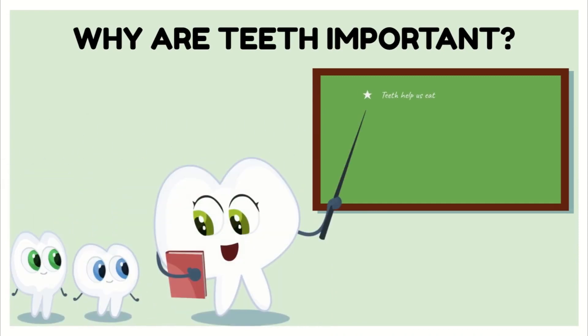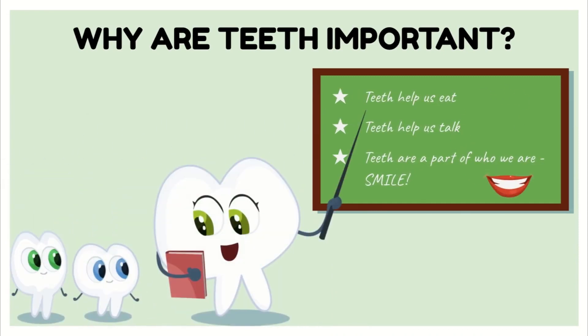Why are teeth important? Teeth help us eat. Teeth help us talk. Teeth are a part of who we are. Smile!